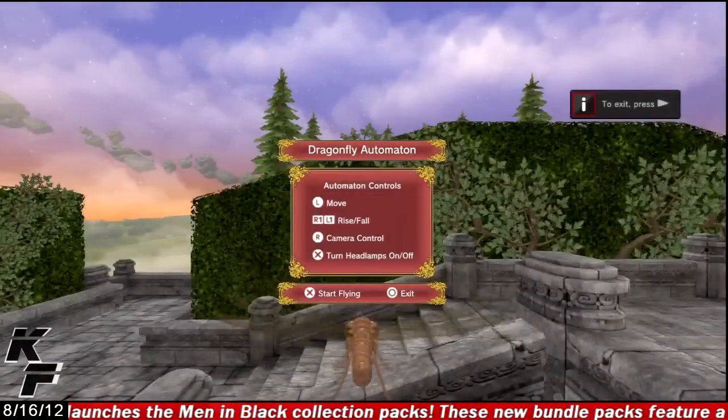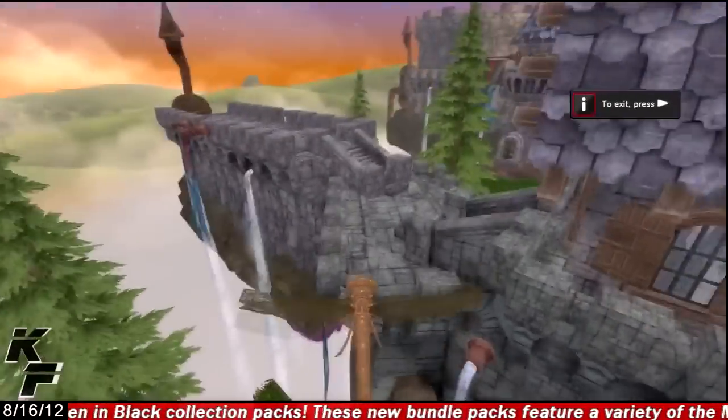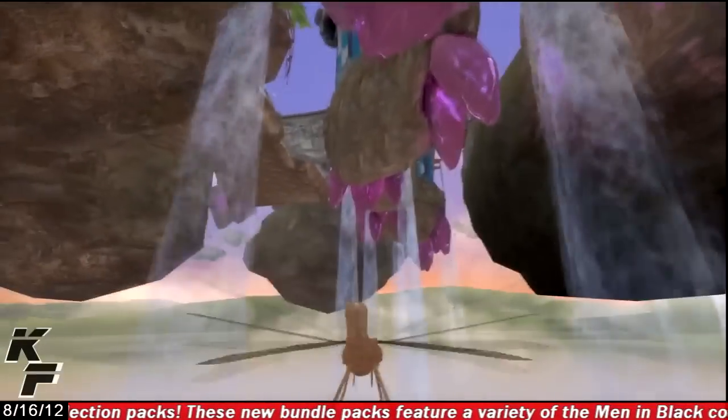Probably the most unique feature within this personal space is that you have the ability to take control of a Dragonfly and explore your humongous-looking space from top to bottom.